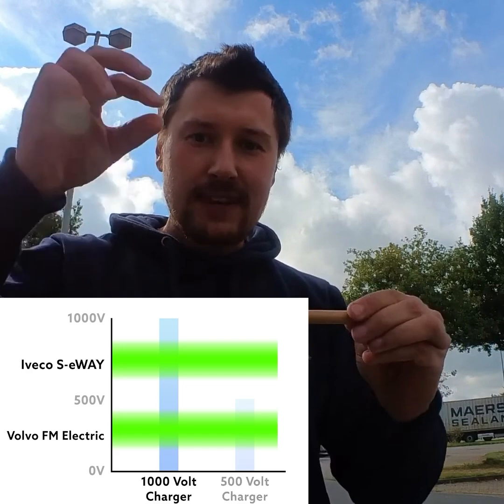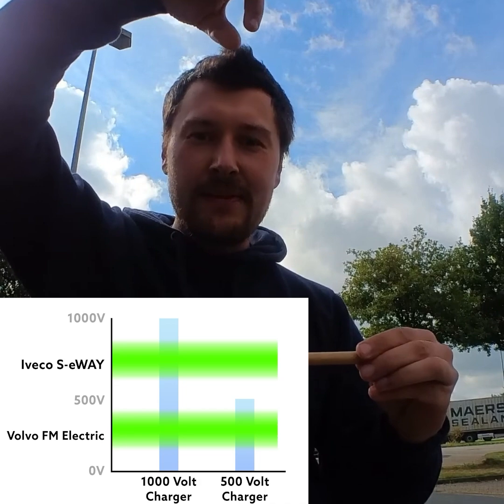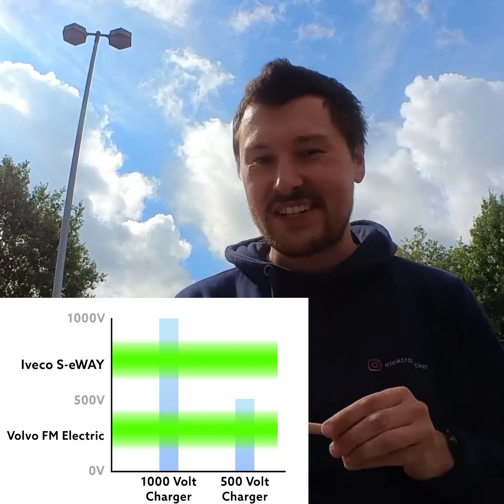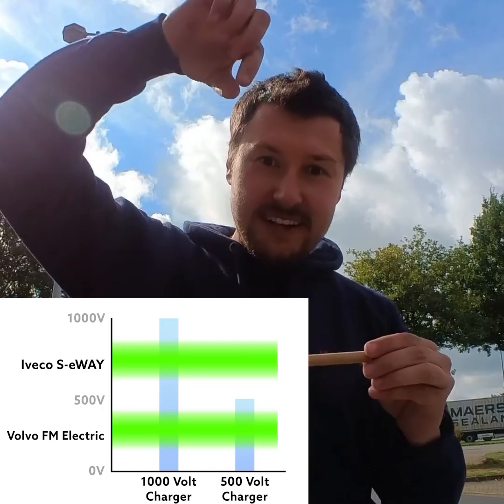But the 500 volt charging station can only charge trucks up to 500 volts. So while the Volvo can be charged because the cells max out at 400 volts, the IvoCo, when discharged at 630 volts, exceeds the 500 volt limit of the charging station, making it unable to charge.